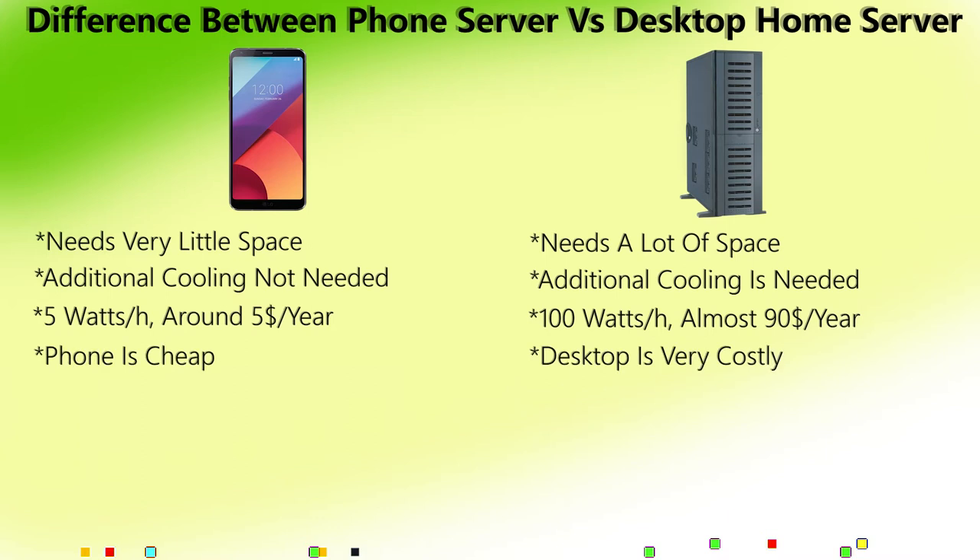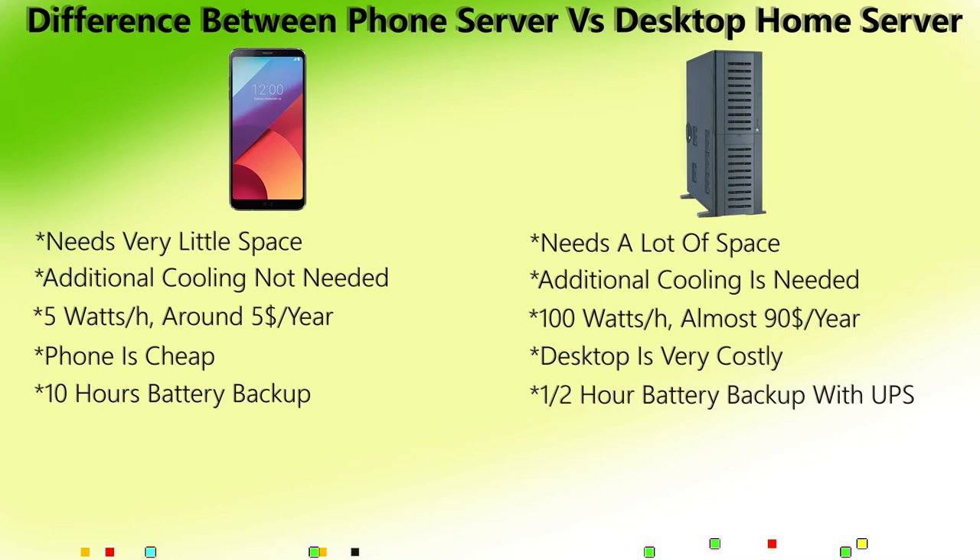A desktop consumes at least 100 watts per hour, costing almost $90 per year. A phone is cheap; a desktop is very costly. A phone has battery backup of over 10 hours, while a desktop with a strong UPS lasts only half an hour.